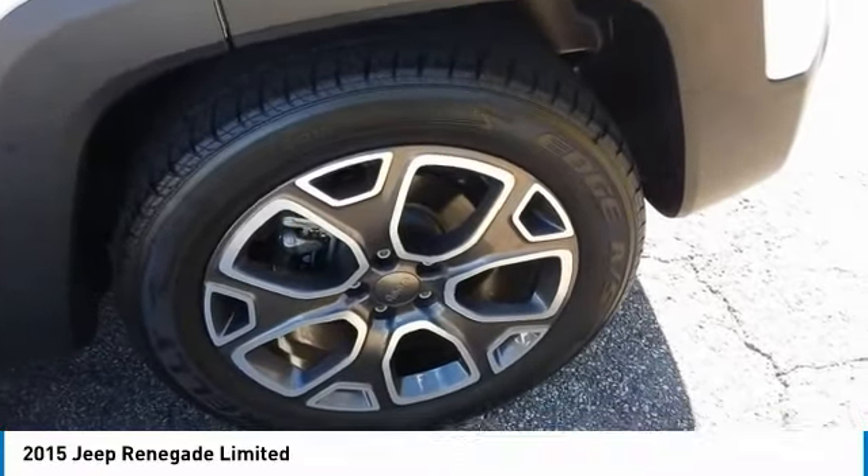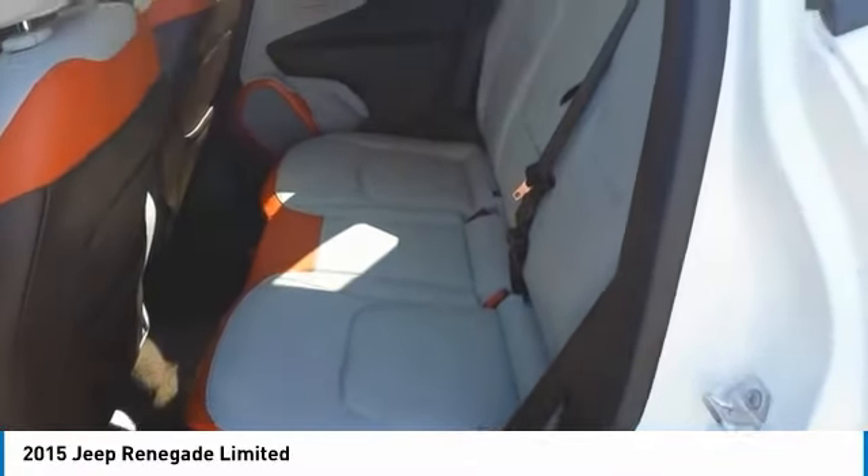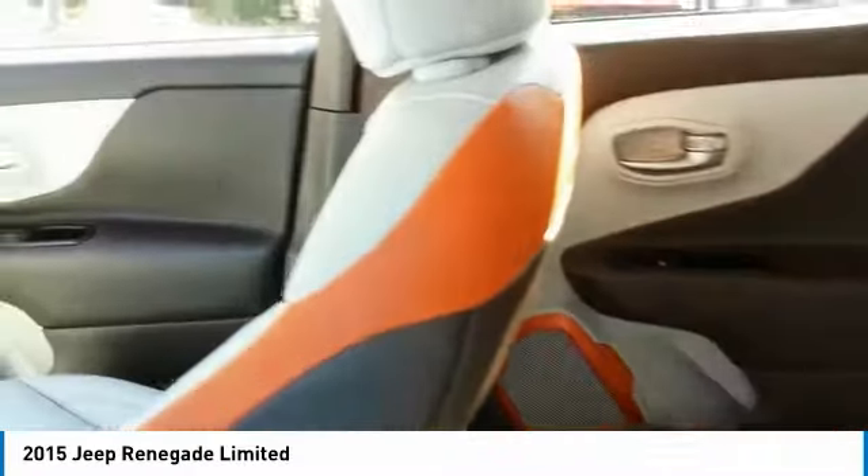Here are some of this vehicle's great options: heated side mirrors, traction control, daytime running lights, remote keyless entry, fog lights, and FWD.